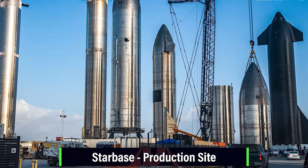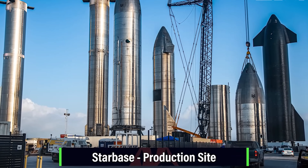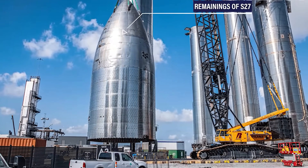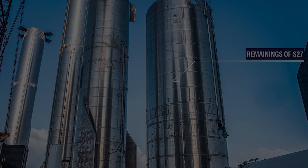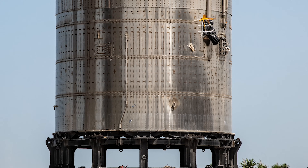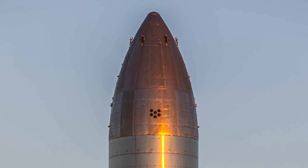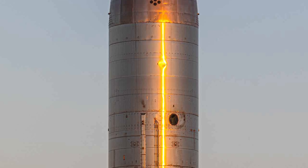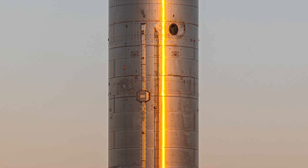On the other hand, SpaceX's Ship 27, once considered a lackluster prototype, has made a surprising return to the spotlight. Initially retired and disassembled without completing any pre-flight testing, it's undergone significant modifications and is now positioned for a crucial structural test in preparation for Starship's second flight test. This unexpected turn of events raises questions about the purpose of Ship 27's revival and what it signifies for SpaceX's ambitious Starship program.